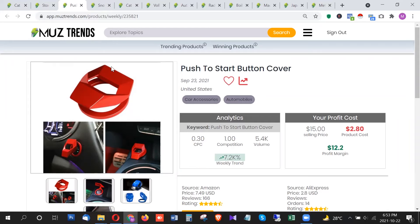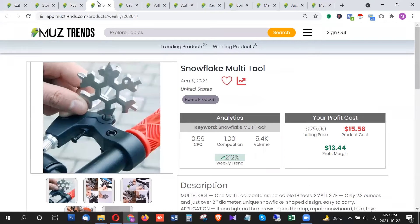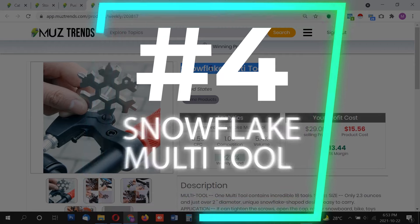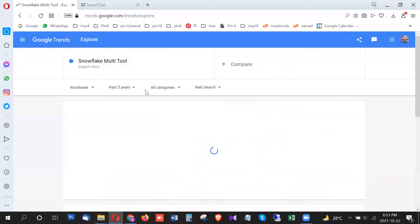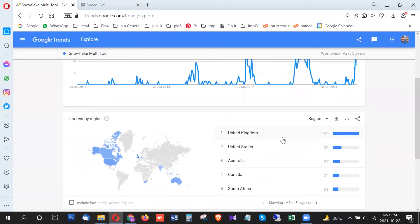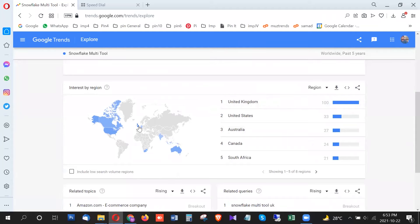The fourth product is the snowflake multi-tool. On Google Trends, this product is showing a huge and insane amount of trend starting in October. The trend went somewhat low recently but the overall trend rise this month is insane. The highest trend — 100 points — is from United Kingdom, while United States is much lower at around 33 points. We also have Australia, Canada, and South Africa in the mix.